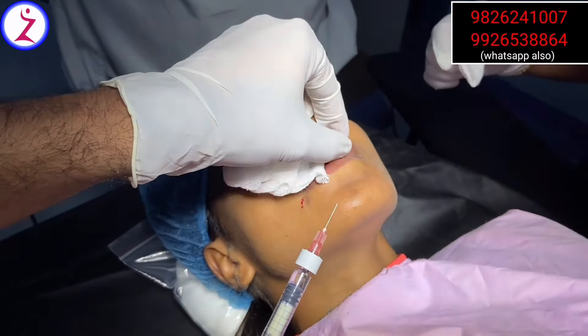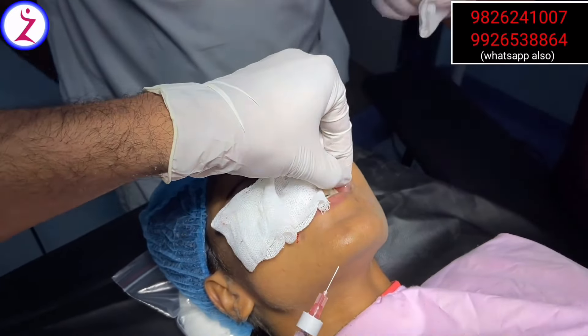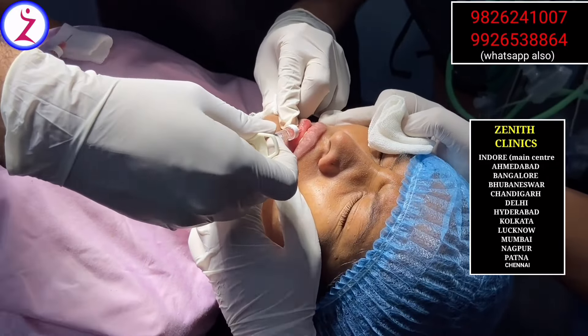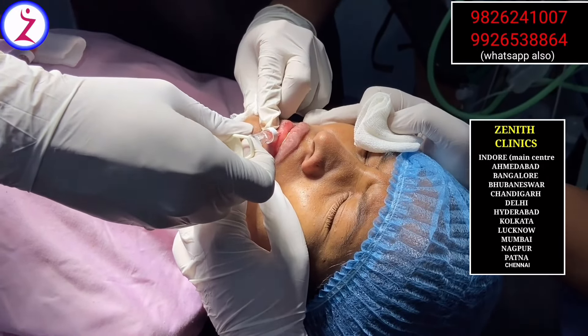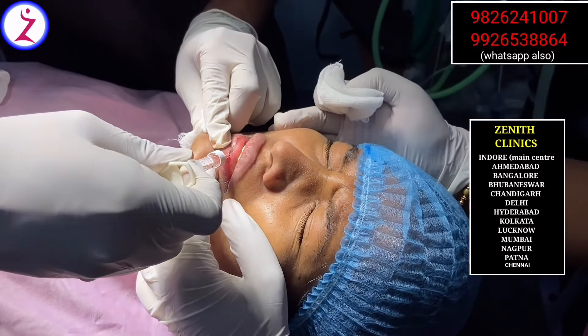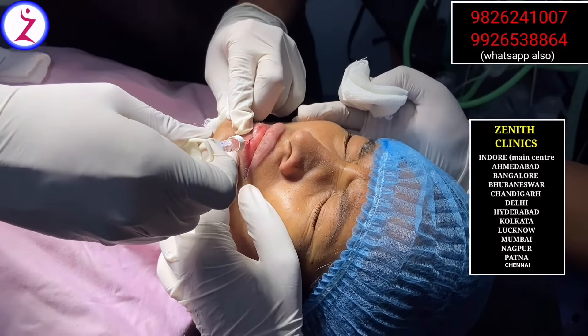The cost depends on how much volume of filler is used. If 1 ml of filler is used, the cost is around 12,000 to 14,000. If 2 ml of filler is used, the cost is around 22,000.